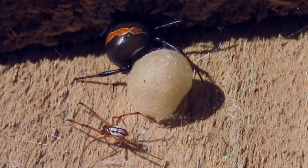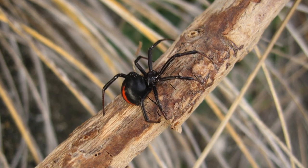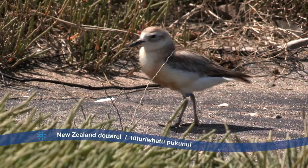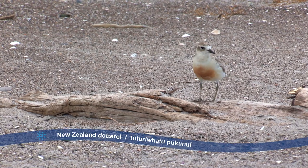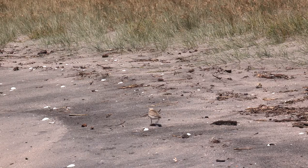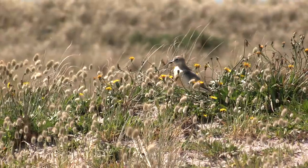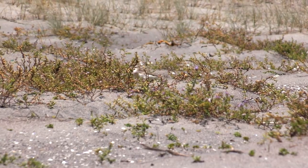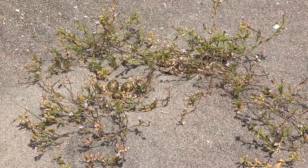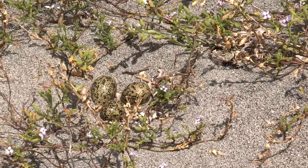The female katipo is very striking — all shiny and black with red racing stripes down her back. Another special endemic animal is the New Zealand dotterel. Look at its nice big golden chest! The dotterel blends in with the colours of the beach and dunes, using camouflage to make it hard for others to see it. The dotterel lays its eggs amongst the dune plants — can you spot them?